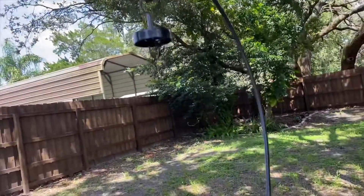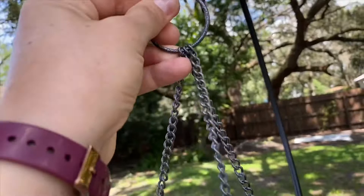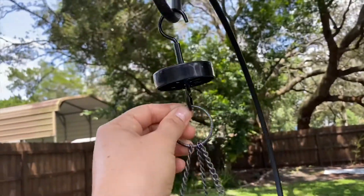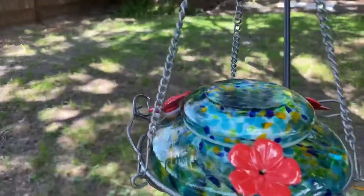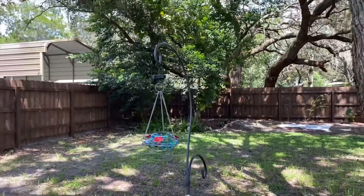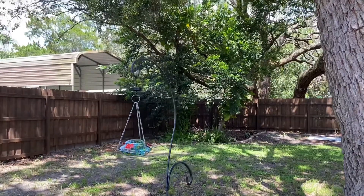Hung that there and then just hang the feeder. This one's pretty cool — it's got a solar light so you can see it at night. Let's see if we can catch any hummingbirds coming now.